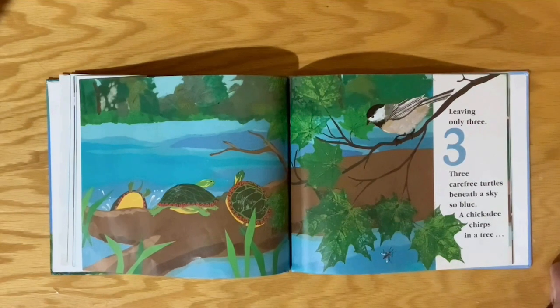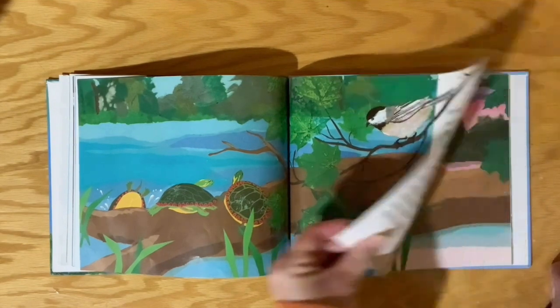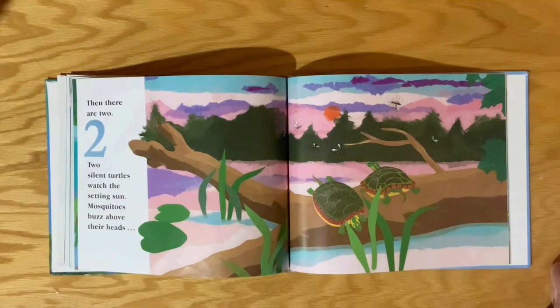Three carefree turtles beneath the sky so blue. A chickadee chirps in a tree. Chirp, chirp, chirp. Then there are two.